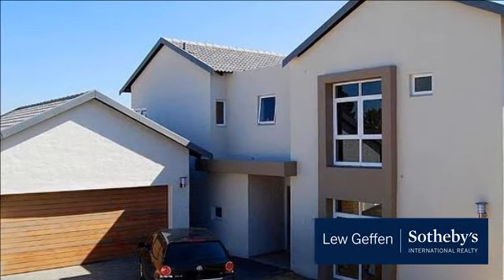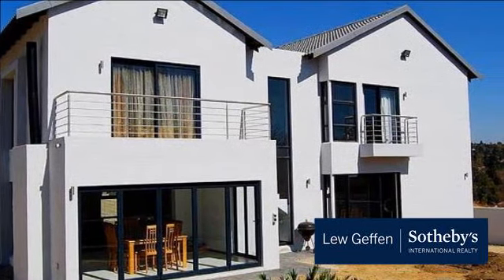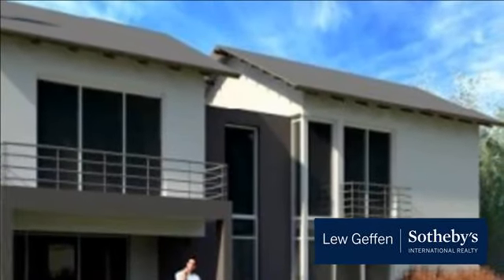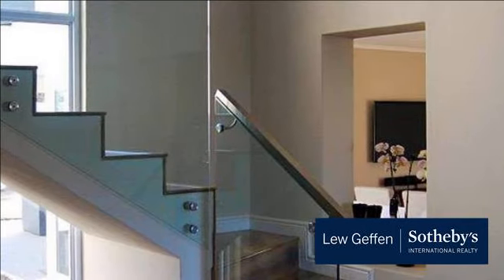Build your dream home — starting price from R3.3 million including VAT and transfer duty. Modern contemporary farm-style homes in a secure estate. Only 17 stands, of which 8 are sold. Double and single-storey designs with your own choice of finishes.